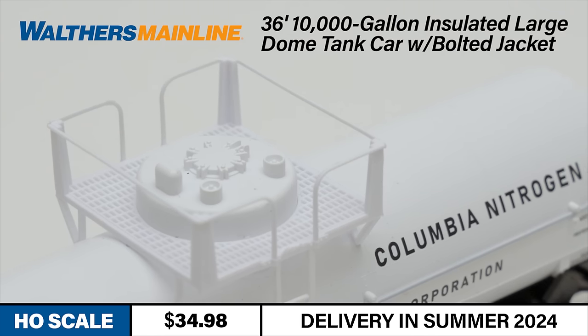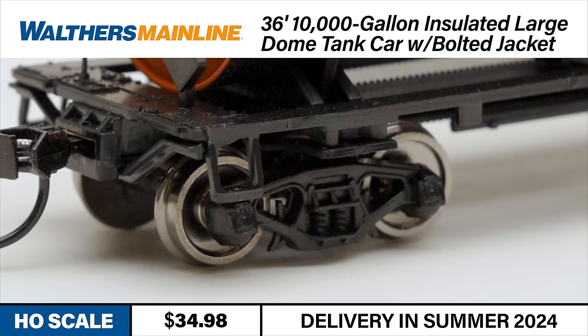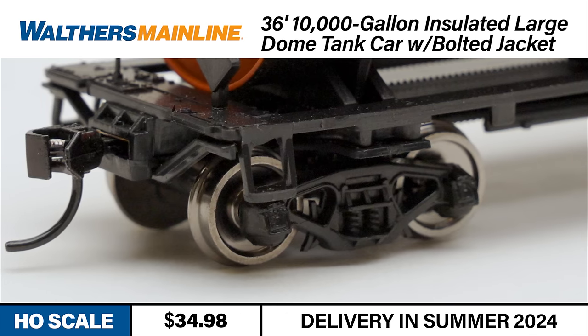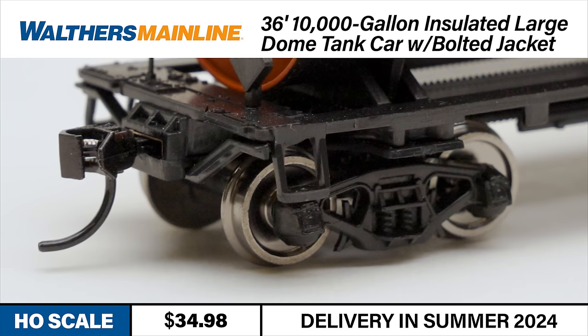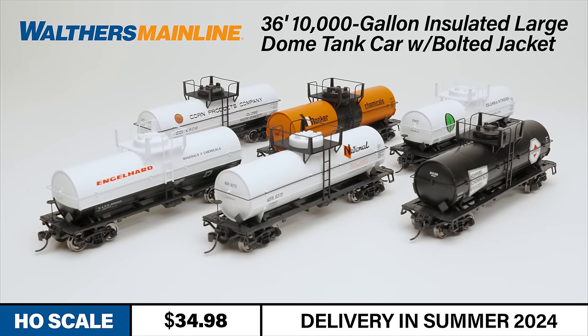Other details include separate ladders and a realistic platform with see-through safety tread. The tank car rolls on correct scale 33-inch diameter RP25 metal wheel sets and promises a lifetime of reliable operation with metal Protomax knuckle couplers on each end. The Walther's Mainline 10,000 gallon insulated large dome tank car is available in four numbers each of the following road names.